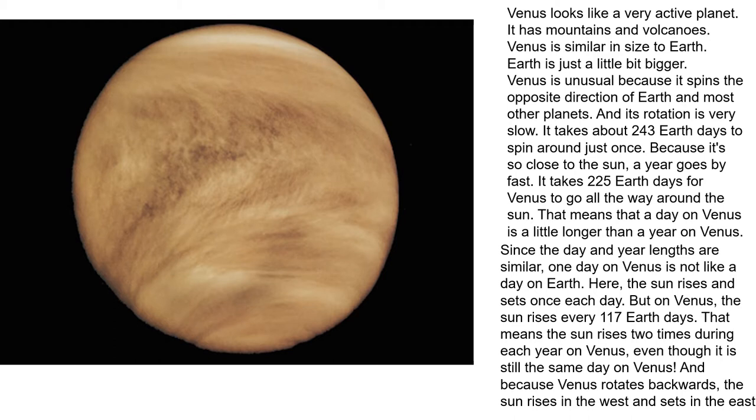Venus is unusual because it spins in the opposite direction of the Earth and most other planets, and its rotation is very slow. It takes about 243 Earth days to spin just once.